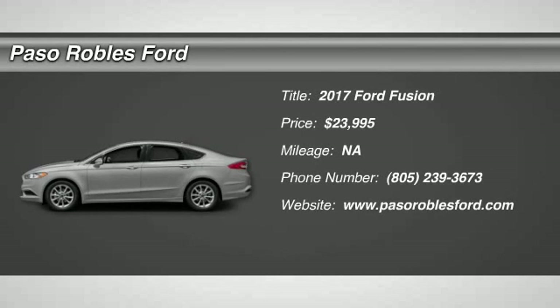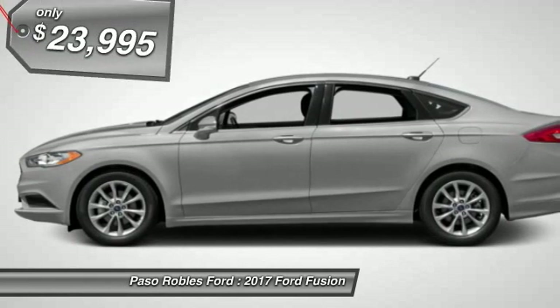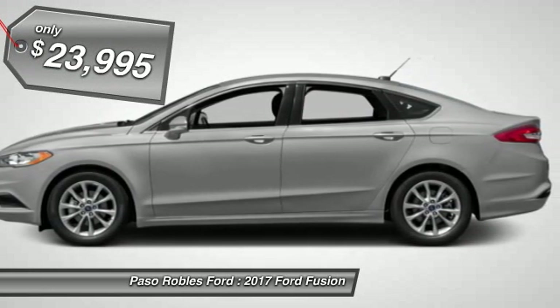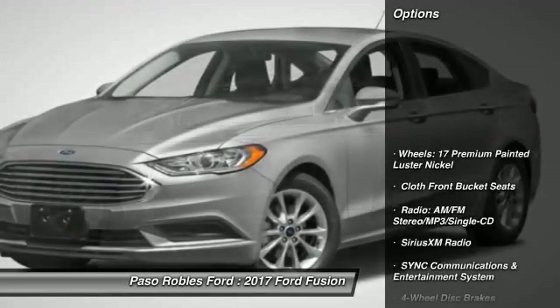2017 Fusion. You can have both impressive power and great economy in a Fusion, and it is priced below $25,000. Here are some of this vehicle's great options.